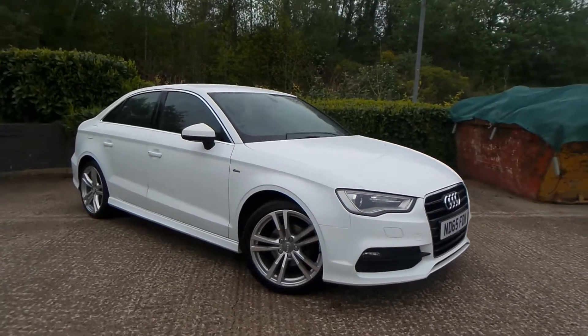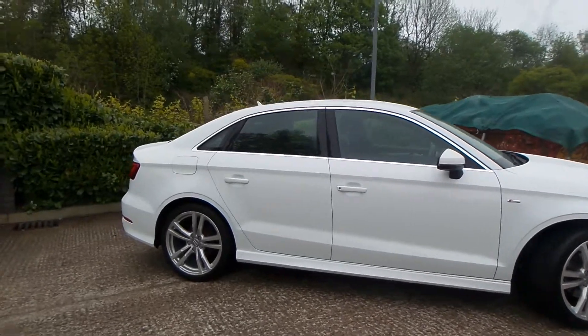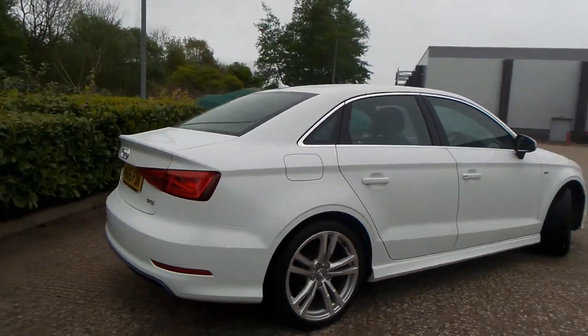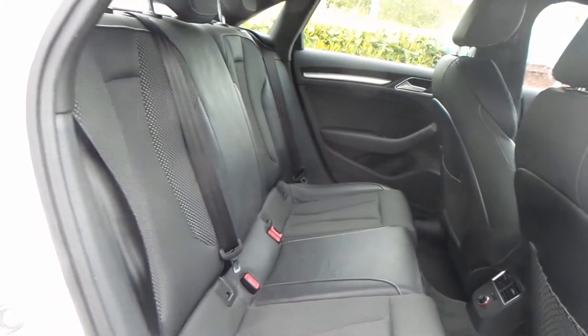Here we have an Audi A3 1.4 TFSI S line. As you can see, the vehicle comes with alloy wheels — really nice car this one. You also have a really good boot size with the vehicle too.